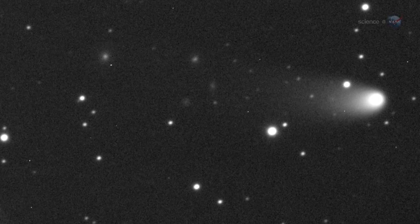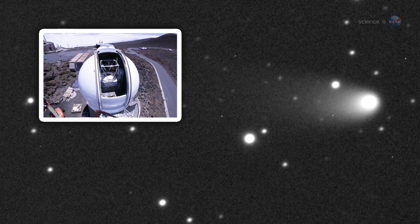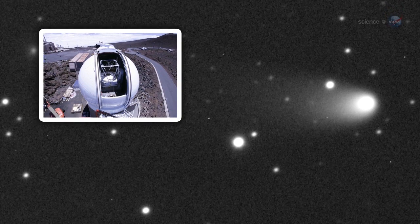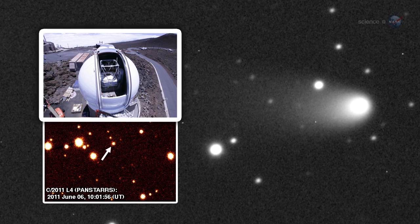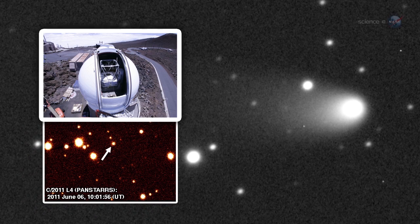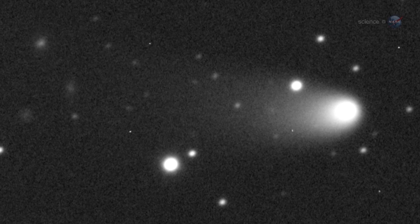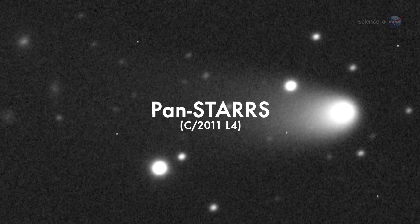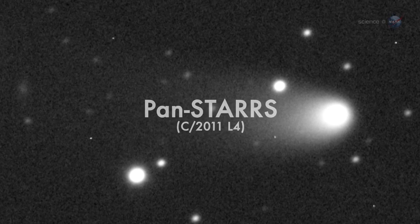Comet PanSTARRS was discovered by the Panoramic Survey Telescope and Rapid Response System atop the Haleakala Volcano in Hawaii. Astronomers used the massive 1.8-meter telescope to scan the heavens for Earth-approaching objects — both asteroids and comets — that might pose a danger to our planet. In June 2011, a comet appeared, and it was named PanSTARRS after the acronym for the telescope.